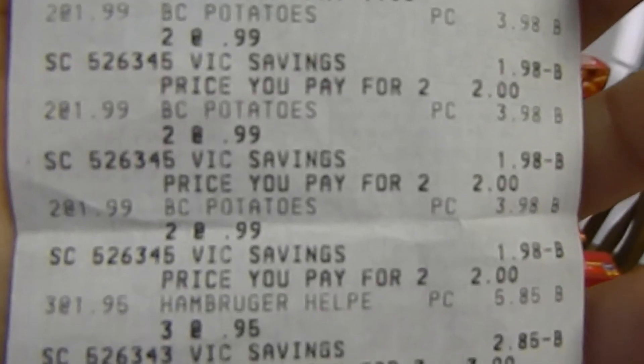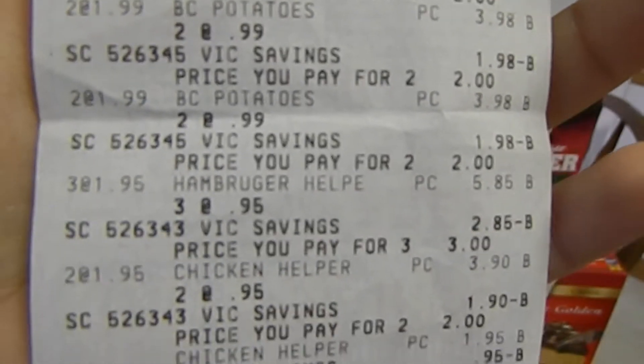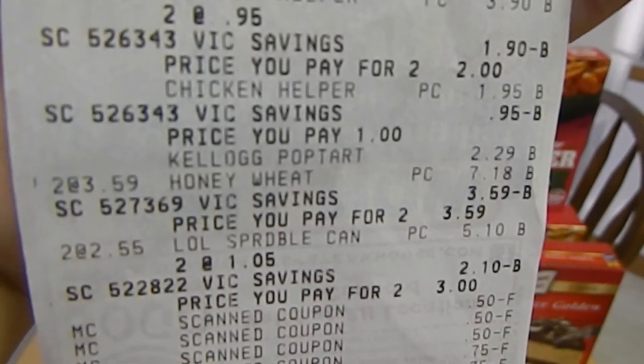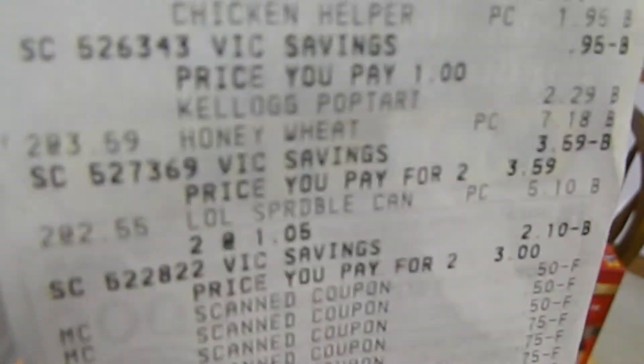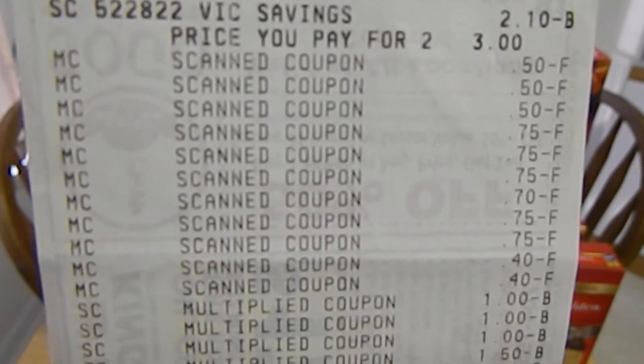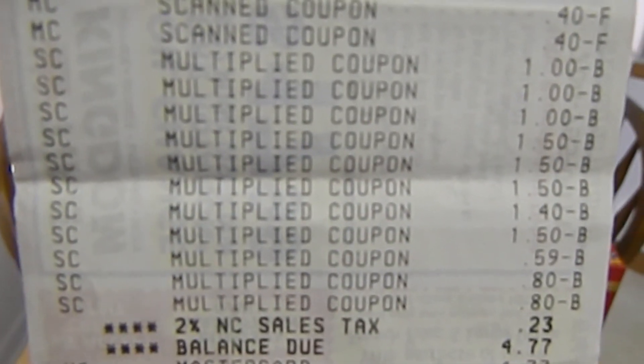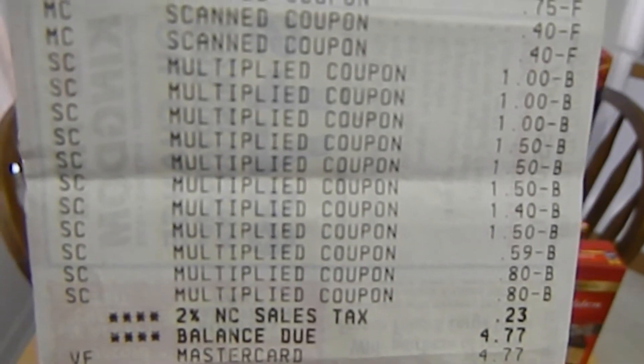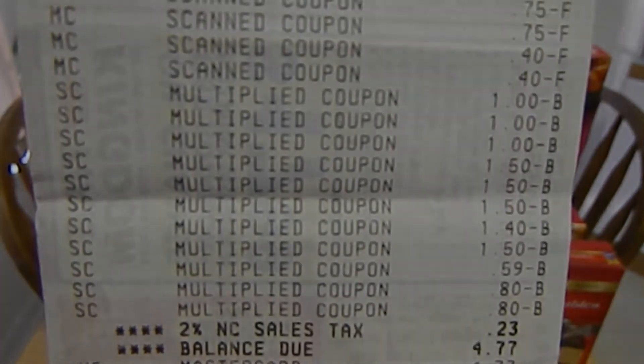The Land O' Lakes Butter retails for $2.55 each. This week, it is on sale for $1.50 each. I used two $0.40 off one coupons found in the August 25th, 2013 SmartSource. These coupons tripled, making my out-of-pocket $0.60 for both tubs. The subtotal for this transaction was $4.54, and after tax I paid $4.77.